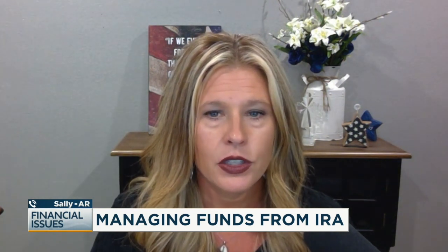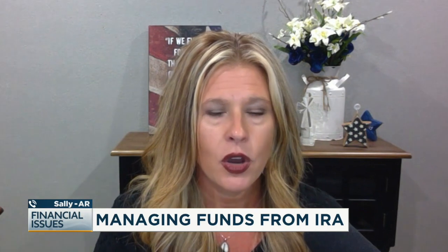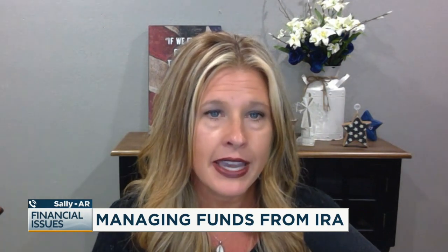One of the things that you can do in most places is you can move securities out in kind. So if you're moving things out to an account that's going to be taxable, the best things to move out are going to be any of the ETFs that you might have, because they're a little bit more tax efficient.